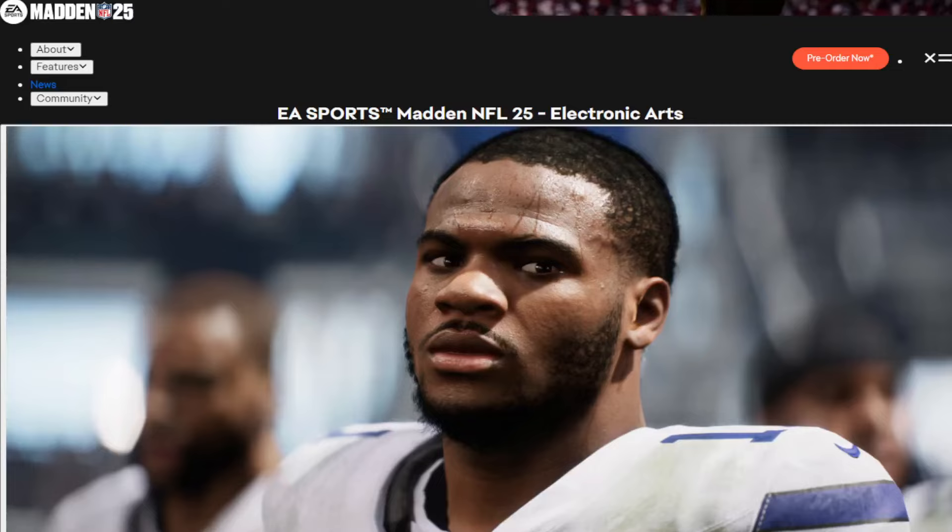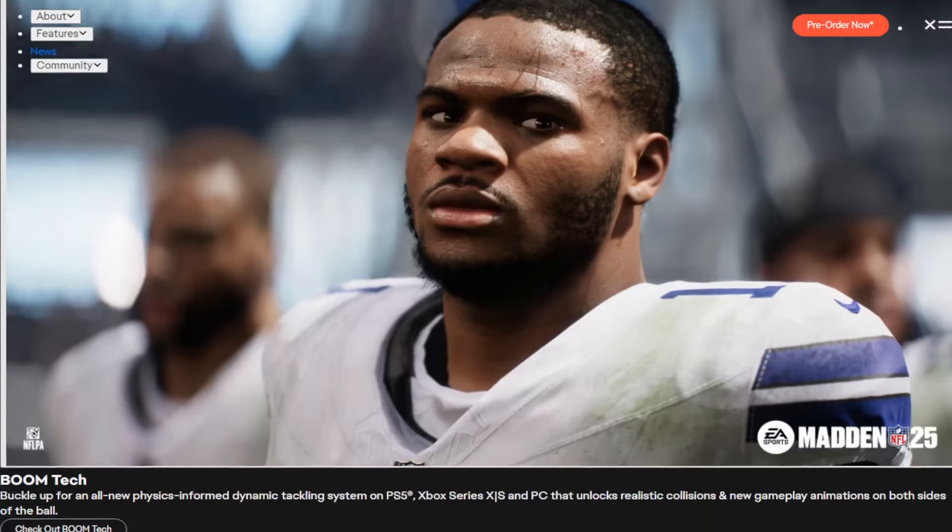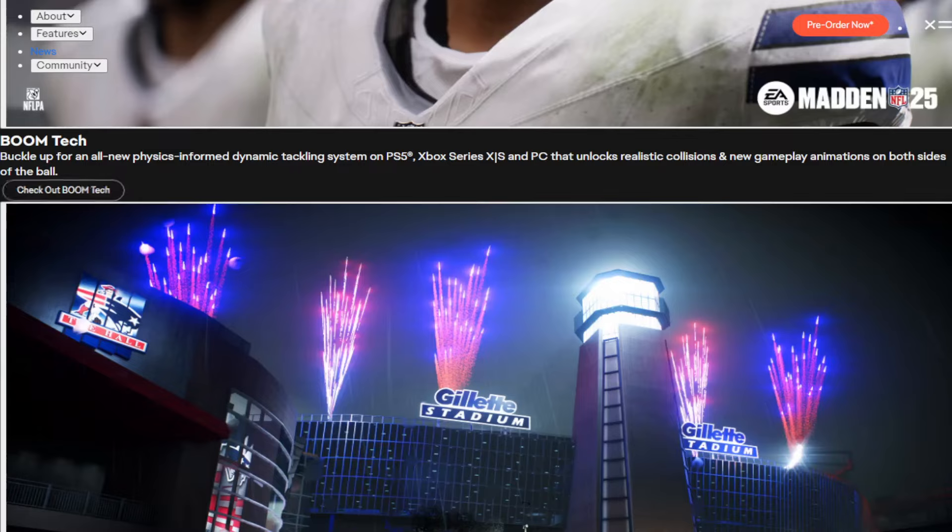Is College Football 25 running on the same Boom engine that Madden 25 is using? In this video we're going to look at some of the evidence and I'm going to leave it up to you, as well as stating my own opinion as to what's really going on. This isn't a Madden video, but you are going to get some information about Madden that just came out today - I'm bringing this up in reference to College Football 25.